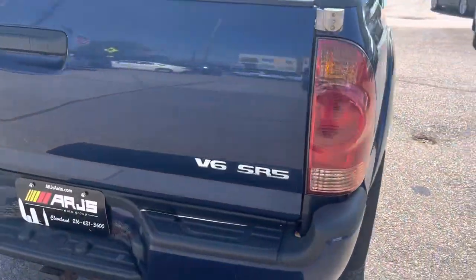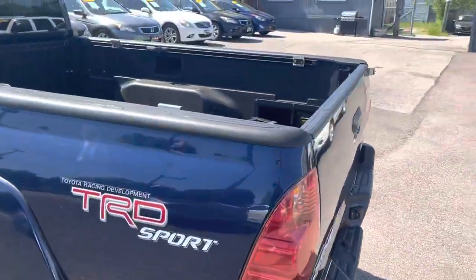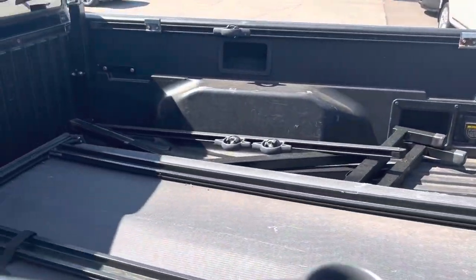TRD Sport Package V6 SR5. It's got the tow package. Looks like we've got a tonneau and a rack system back here too.